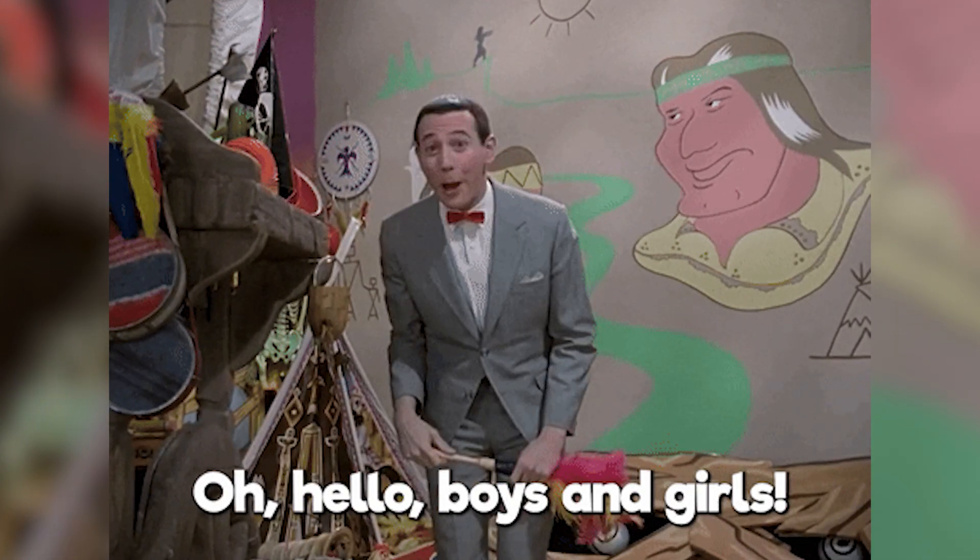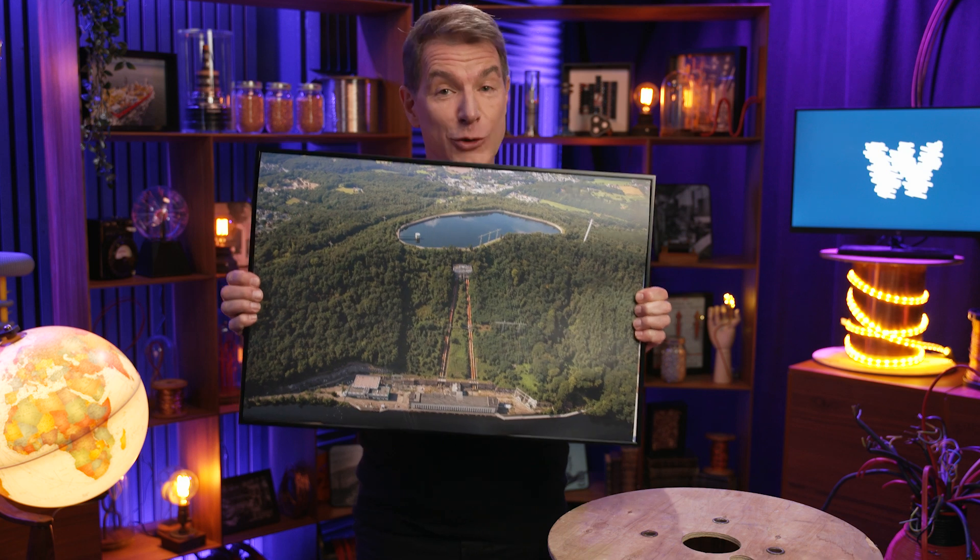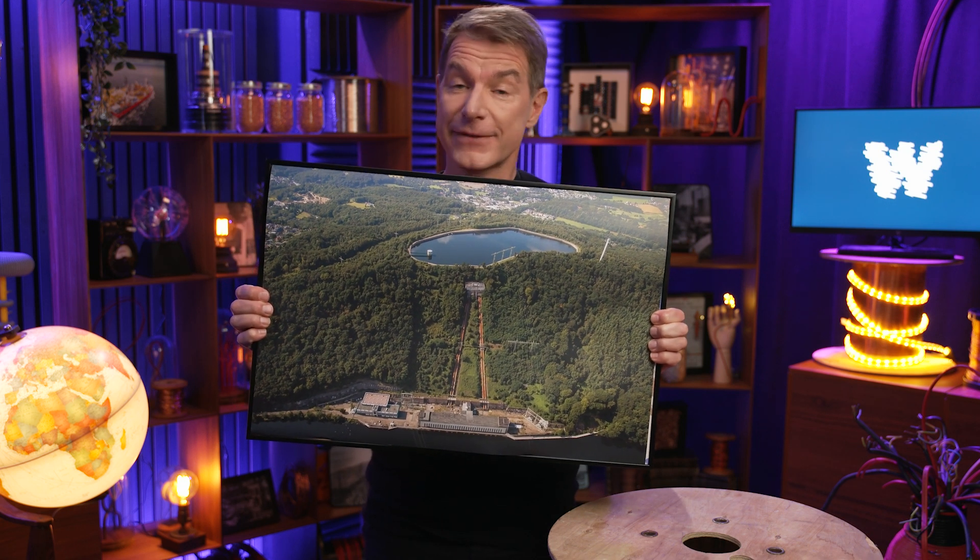Hello all and welcome to another What's What. We are very excited to jump back into things here at the studio, and there is no time to waste. So tell me, can you spot a battery in this photo?